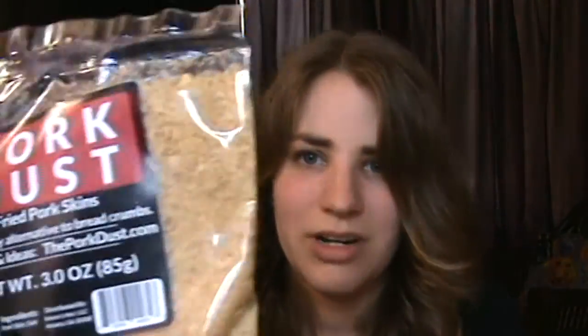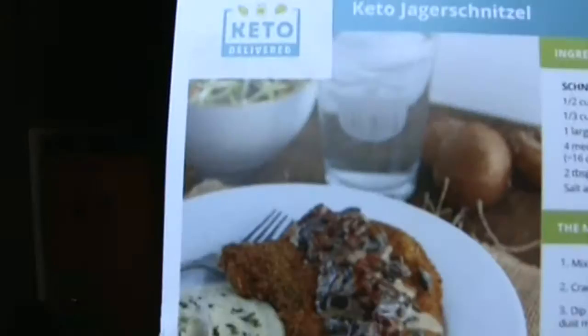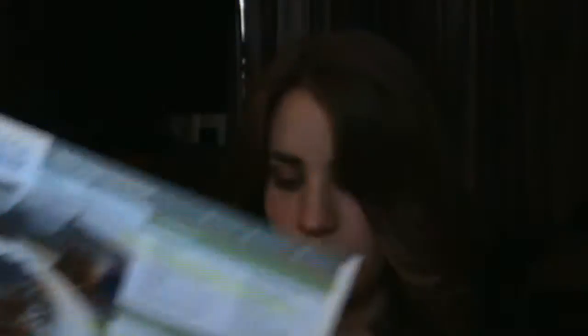We did get some pork dust and it basically just looks like crushed fried pork skins. I'm sure this is good for convenience but I usually just put them in a ziploc bag and crush them with a can or something, so it's not that hard to crush them yourself. But this will be nice and convenient to have some already crushed pork rinds that way. And it did come with a schnitzel recipe to try using it with.